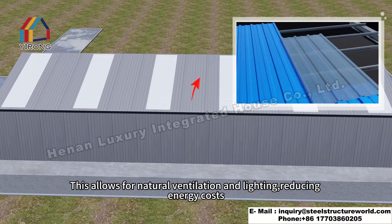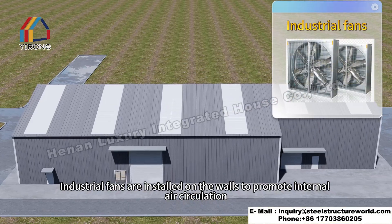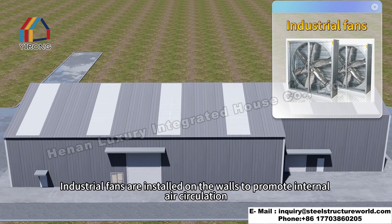The sunroof tiles allow for natural ventilation and lighting, reducing energy costs. Industrial fans are installed on the walls to promote internal air circulation.